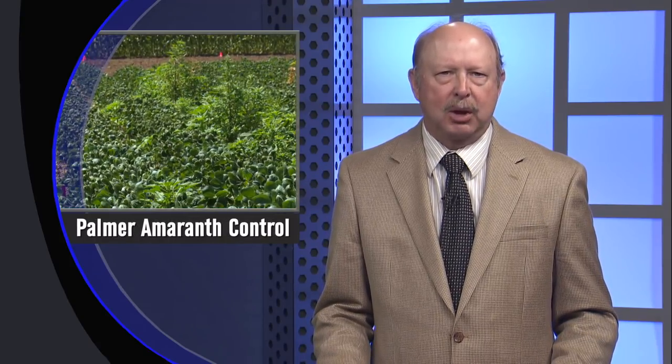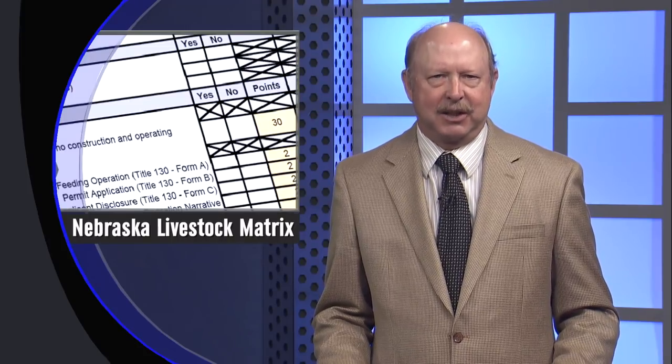On this episode, Doug Simon discusses the August WASDE report, Amit Jalla talks about how to manage Palmer amaranth in balanced bean soybeans, Terry Klopfenstein discusses improving economic feed efficiency with corn silage, and Steve Martin explains the Nebraska Livestock Matrix.